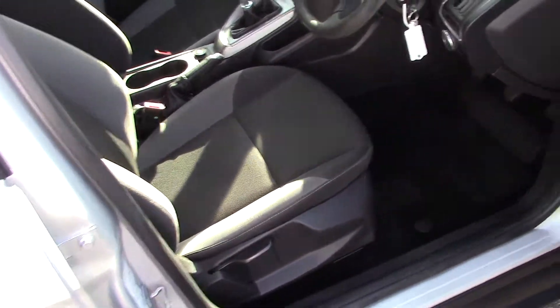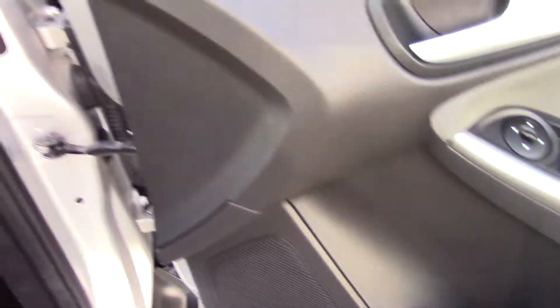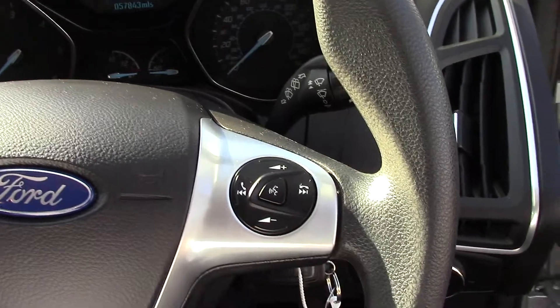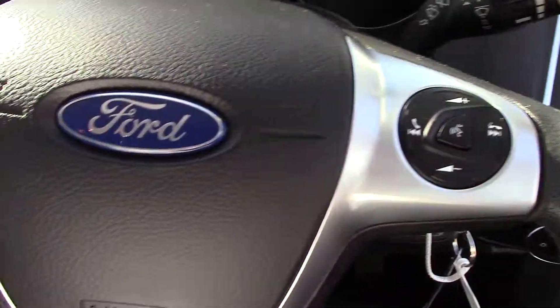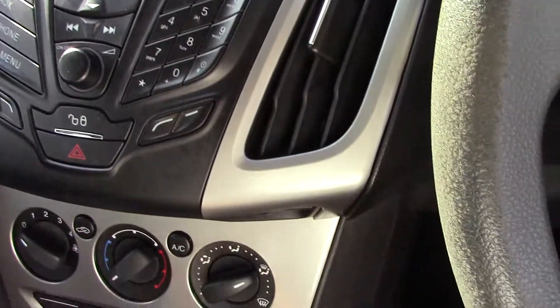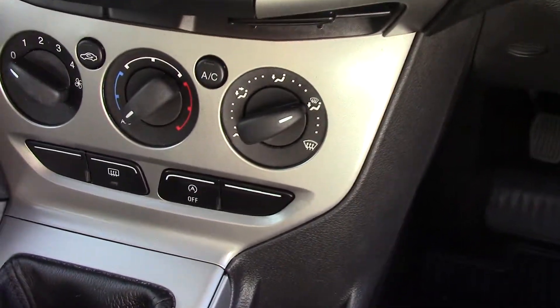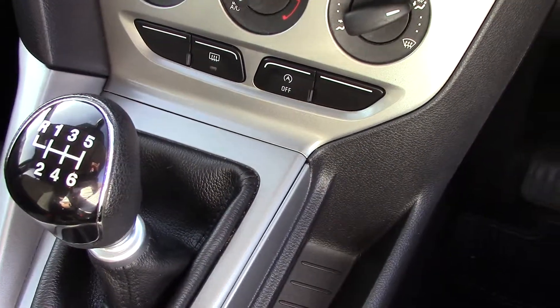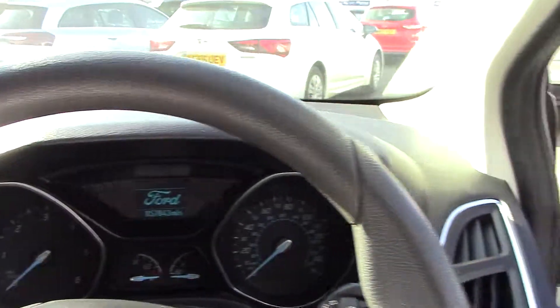If I just show you the front, the condition is exactly the same - seats in good order, door panels in good order. As I said, this car's done 50-odd thousand miles. It's got a Bluetooth hands-free system, cruise control and speed limiter, and obviously radio/CD and air conditioning. With the e-kinetic technology you've also got the automatic stop-start and a six-speed gearbox.